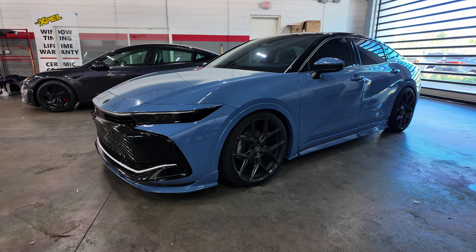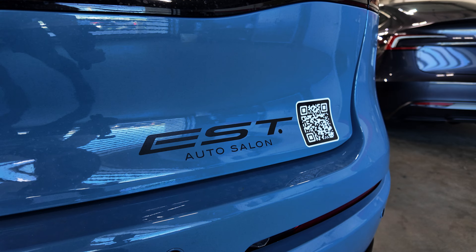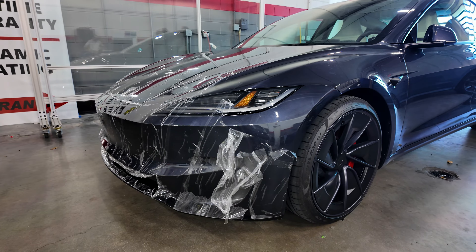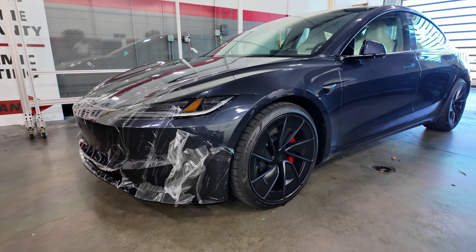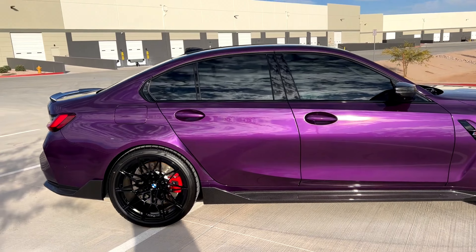Alright, today's the day. We're taking it to EST Auto Salon. The Tesla 2024 Model 3 Performance is getting the new spray PPF done. We're super excited for this. We're going with BMW Twilight Purple, and I cannot wait to see what this car looks like when we pick it up.